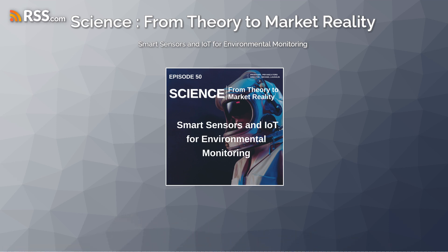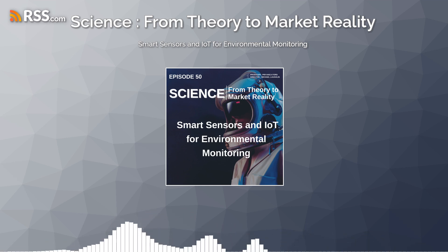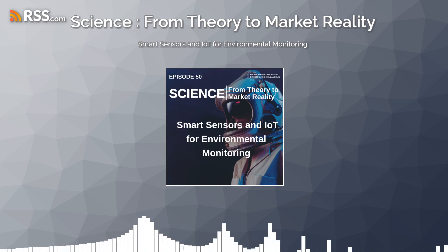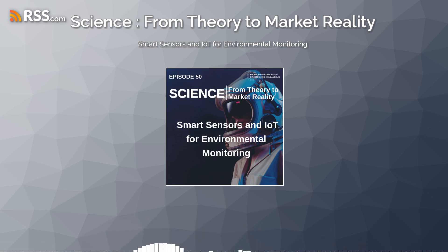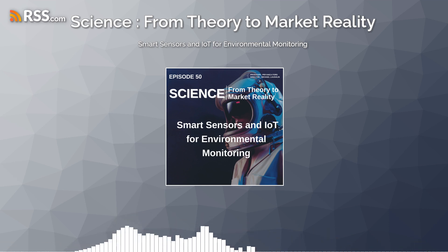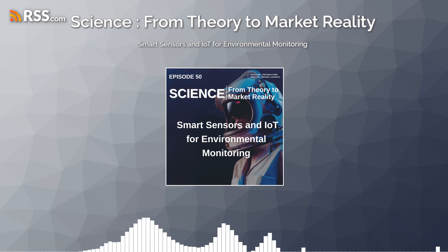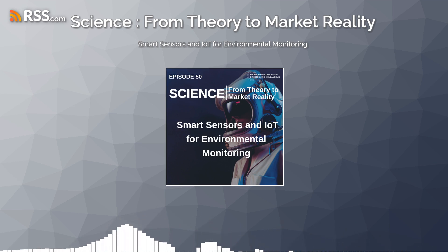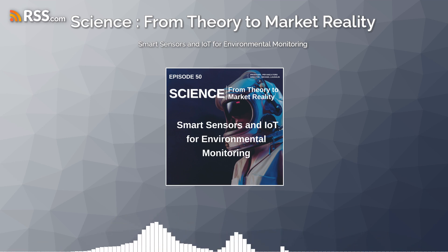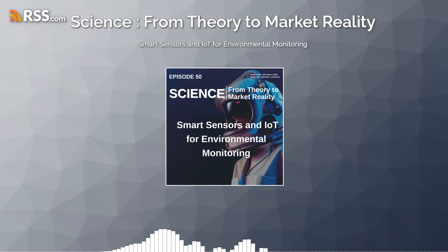In conclusion, smart sensors and IoT devices are revolutionizing environmental monitoring practices by providing real-time data and actionable insights to support informed decision-making and sustainable resource management. With their ability to monitor air quality, water quality, soil conditions, and other environmental parameters, these sensors empower us to better understand and protect our planet for future generations.